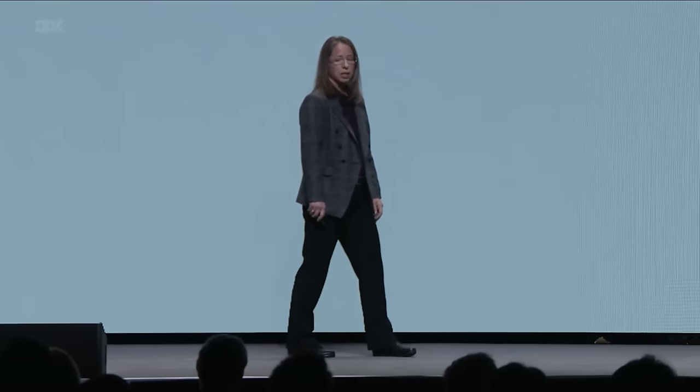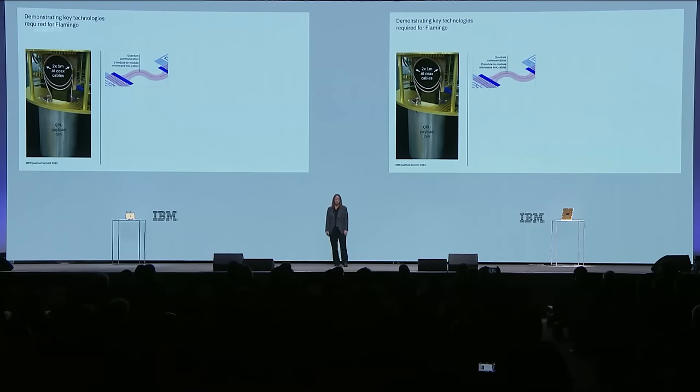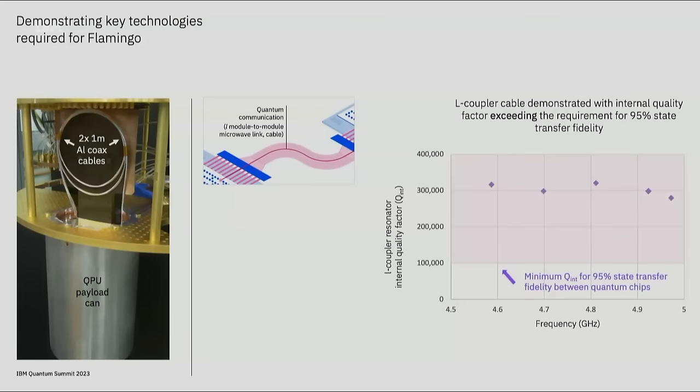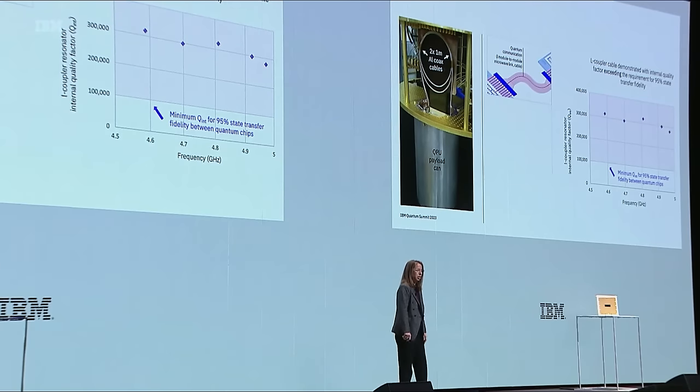This year, we have developed key technologies needed for both Flamingo and Crossbill. For Flamingo, we developed test structures to measure the quality factor of the one-meter aluminum coax cable planned for the L-coupler. The results show we can achieve an internal quality factor of the cable exceeding the target for 95% state transfer fidelity between chips. This gives us confidence in the Flamingo design. I'll hand it back to Jerry to take us through the next steps beyond Flamingo and Crossbill.